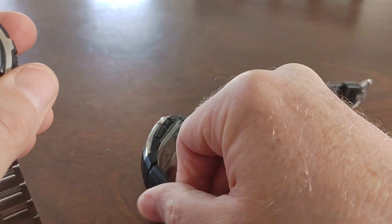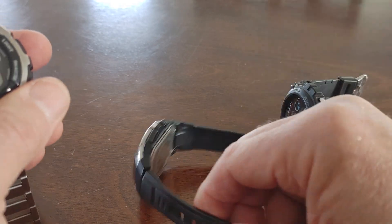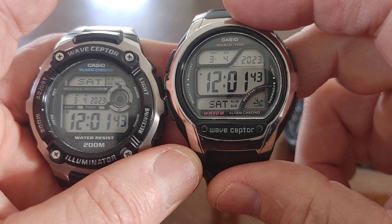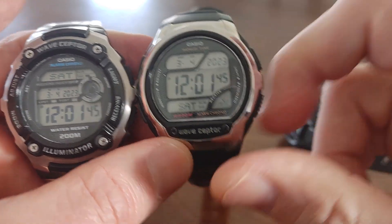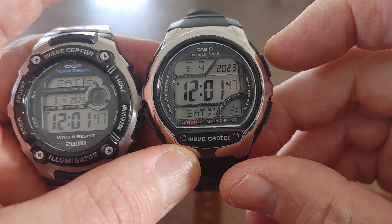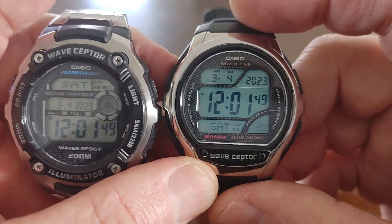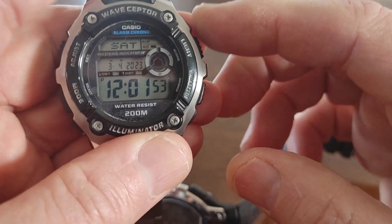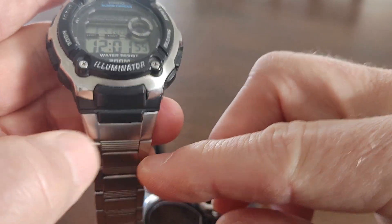You just put it on your windowsill at night and bang — nine out of ten times, very rare it won't catch a signal. The lights are very nice on it, it's a beautiful blue light. You can also get it in resin band or stainless steel — there are a couple of versions.